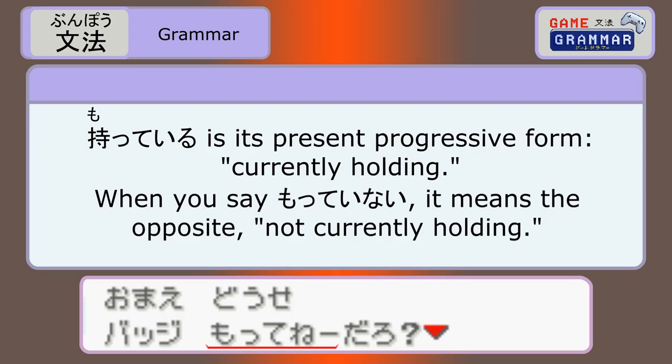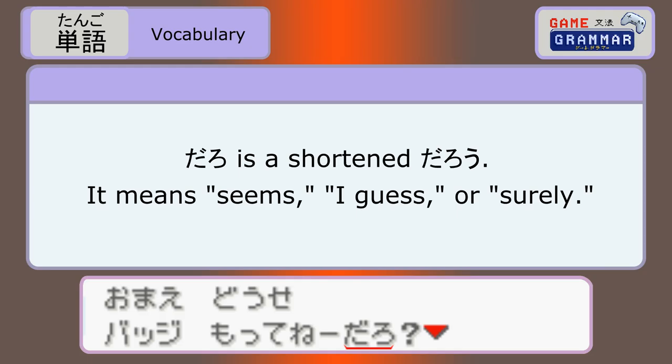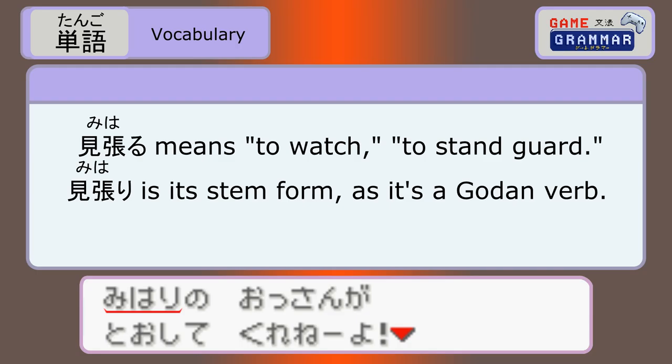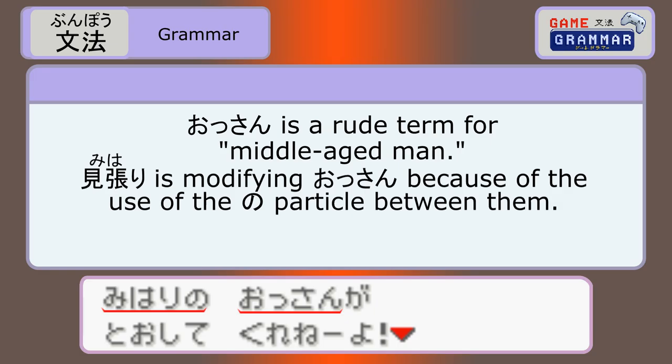Omae doose baji motte nee daro? Omae is the slightly rude version of the pronoun you. Doose means in any case, or after all, at best, anyway. Motte inee is the way a standard confident anime character says motte inai. Motsu means to hold or to carry, and motte iru is currently holding, but motte inai means not currently holding. Most of the time this kind of conjugation implies that it has not happened yet. Daro is just a shortened darou — seems, I guess, or surely. I'm sure you don't have any badges anyway. Omae doose, baji motte nee daro?